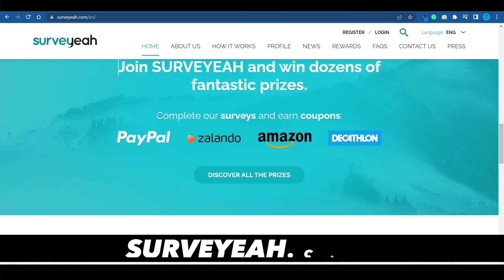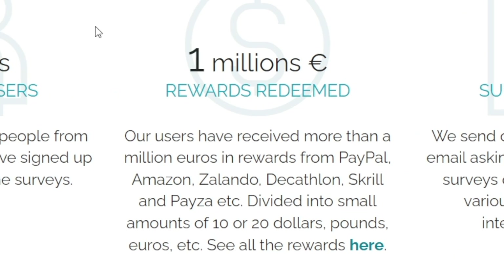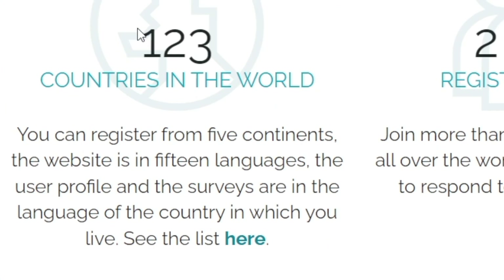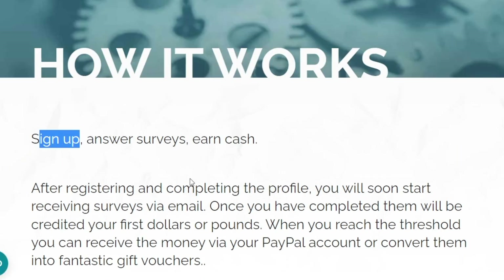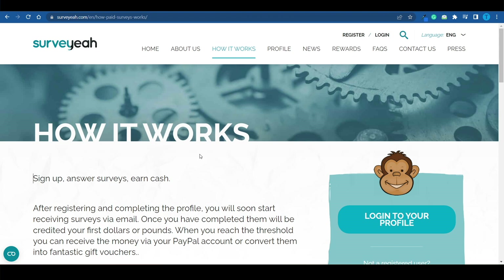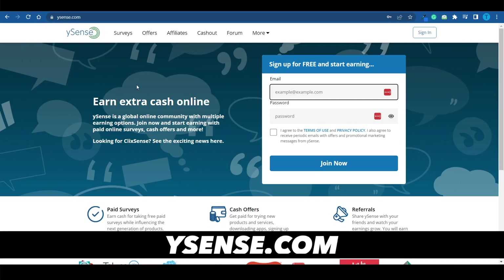Here's another one: complete surveys and earn coupons for PayPal, Amazon, and a bunch of others. They've got over 2 million registered users, paid out over $1 million to their users so far, and are available in over 123 different countries. It's essentially a survey panel — sign up for free, answer surveys, and earn cash. The questions are very simple and not intrusive: things like how many members are in your household, how old are you, or what field you work in. They send your input to advertisers and split part of their ad revenue with you.